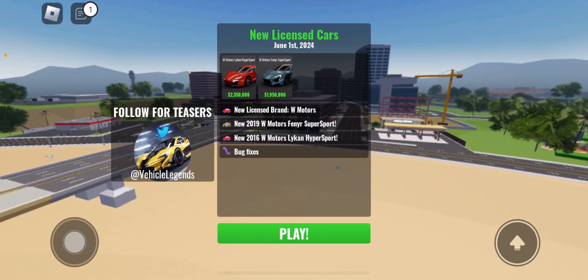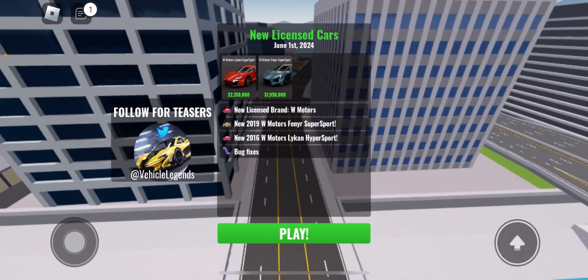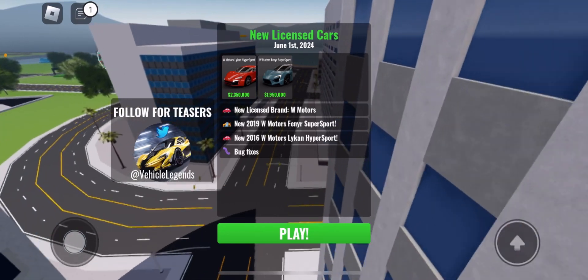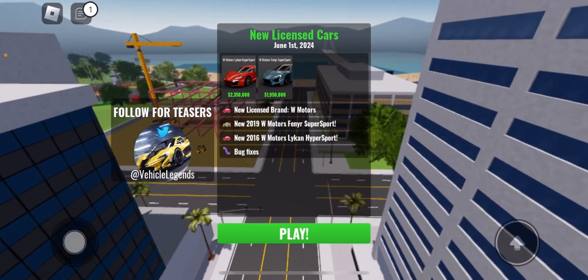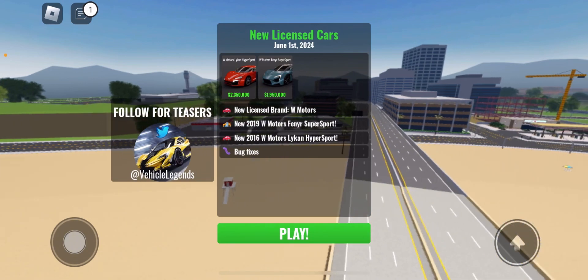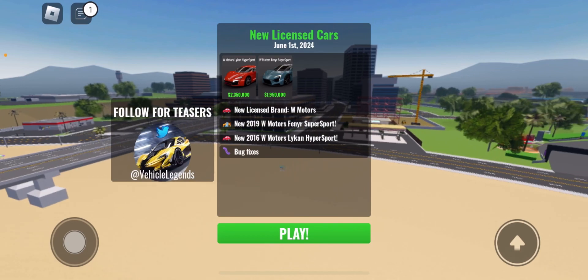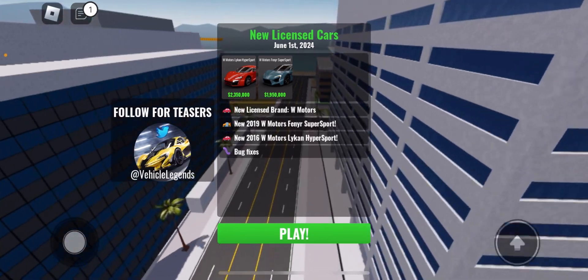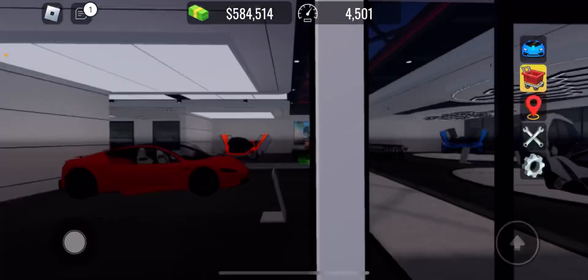In this update: new license brand W Motors, new 2019 W Motors Fenyr SuperSport, and new 2016 W Motors Lykan HyperSport. They lowered the Lykan's price to 2.350 million dollars — I thought it was 3.4 million dollars. They also lowered the Fenyr's price to 1.950 million dollars.